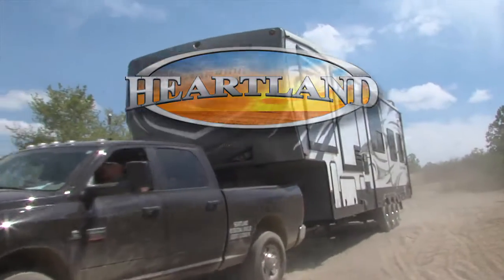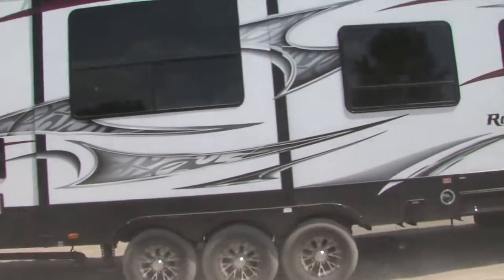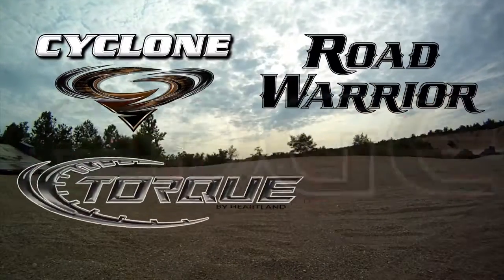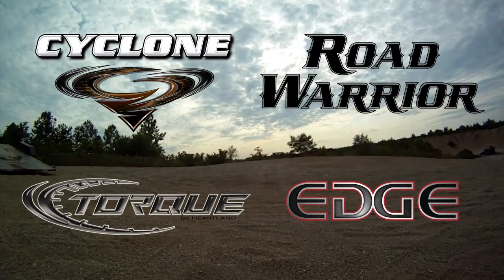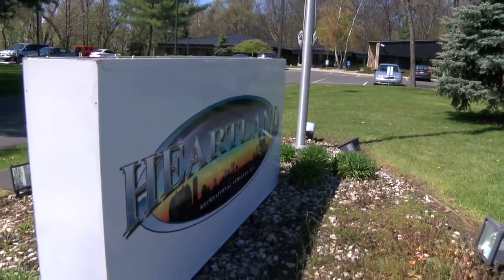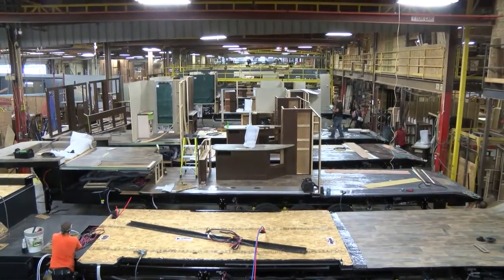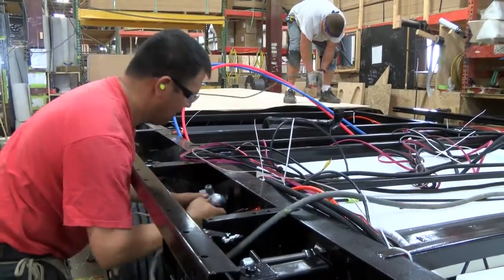Innovative design and quality construction are two big reasons that Heartland Toy Haulers have led the pack as the number one selling toy hauler four years running. Whether you choose Cyclone, Road Warrior, Torque, or Edge, you can be sure that your toy hauler was designed and built by the finest craftsmen around and backed by an industry leader known for integrity. Let's take a tour of Heartland's toy hauler plant to see firsthand how our products are built with quality components and pride in workmanship.